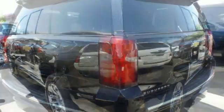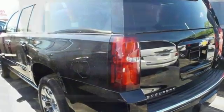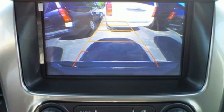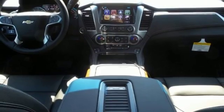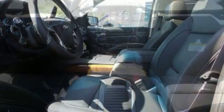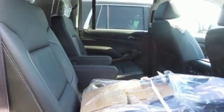And no matter what it's battling outside, the elegant interior gives you a quiet, composed ride and technology like Apple CarPlay, which mirrors your iPhone on an 8-inch dashboard touchscreen. While it's not hard to feel confident behind the wheel of an SUV this big, you'll feel even safer with a rear-vision camera, Stabilitrack, and OnStar.